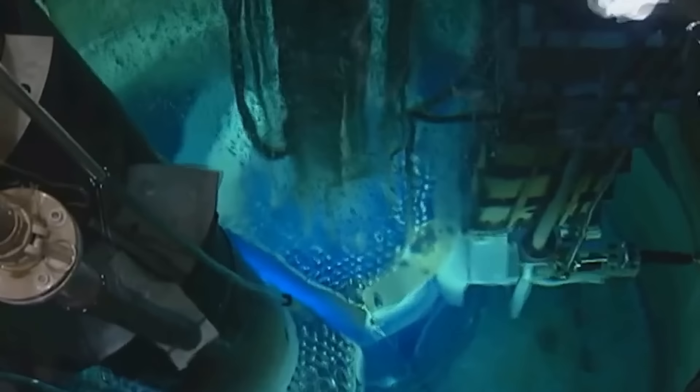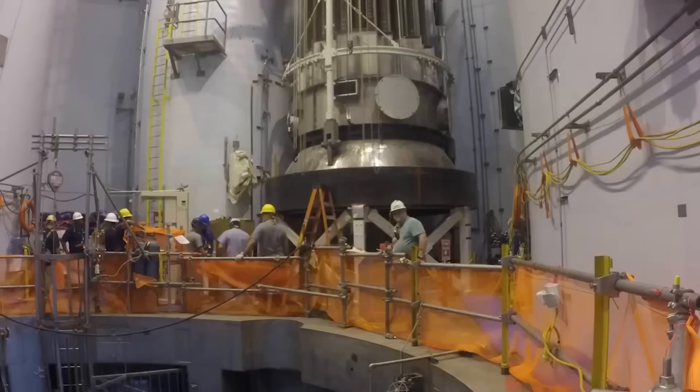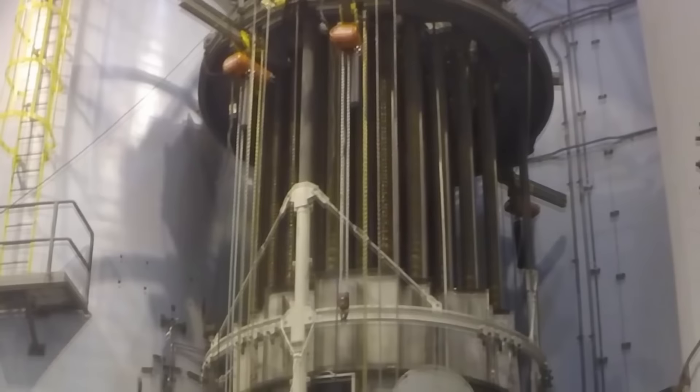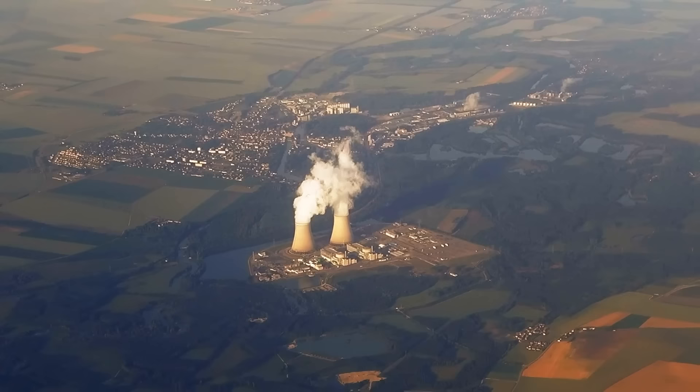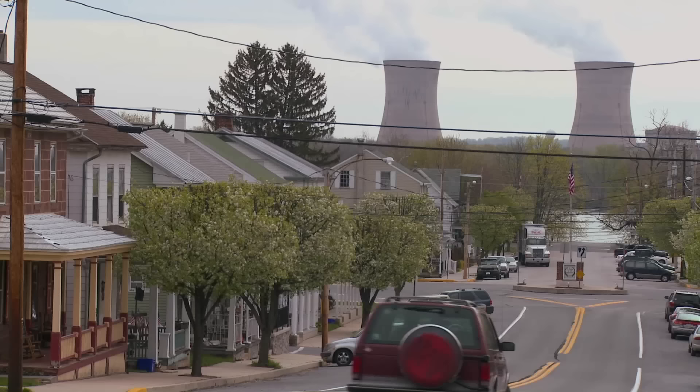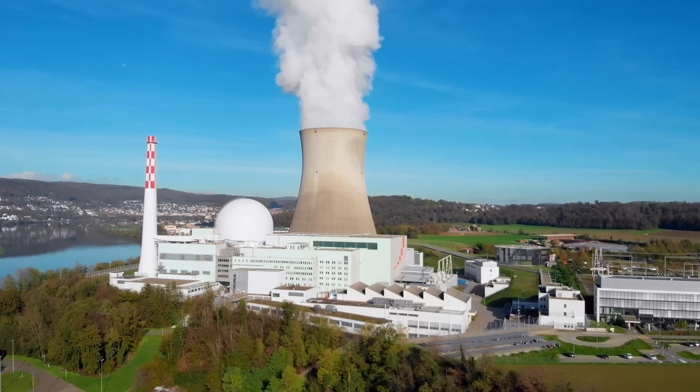Additionally, nuclear power plants are designed to prioritize safety and reliability. Extensive safety measures such as redundant systems, containment structures, and strict regulatory oversight are in place to mitigate potential risks and ensure the protection of workers and the public. The impact of nuclear power plants extends beyond their electricity generating capabilities. These facilities serve as centers for research and development, driving innovation in nuclear science and engineering. They contribute to advancements in materials, reactor designs, and waste management, supporting the growth of the nuclear industry and paving the way for safer and more efficient nuclear power technologies.